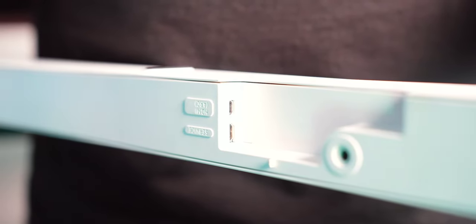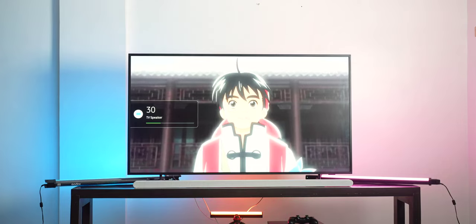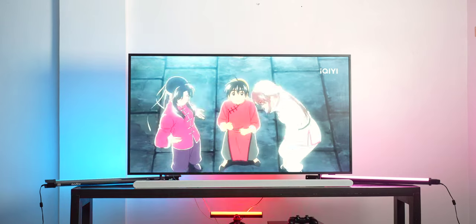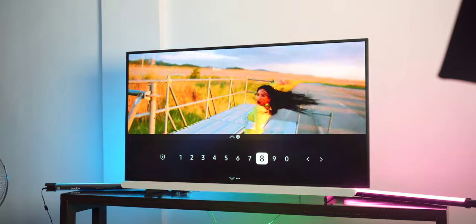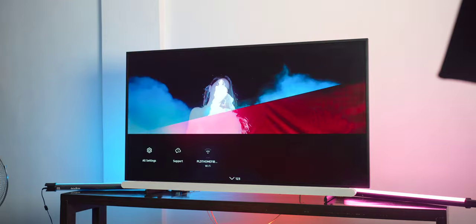Number four: Q Symphony 2. When the soundbar is paired with a Samsung TV, Q Symphony is activated to sync the TV and soundbar speakers to work together for an even fuller and more immersive audio experience. In our experience with the combination, the difference is really night and day when you use the TV with and without the soundbar.